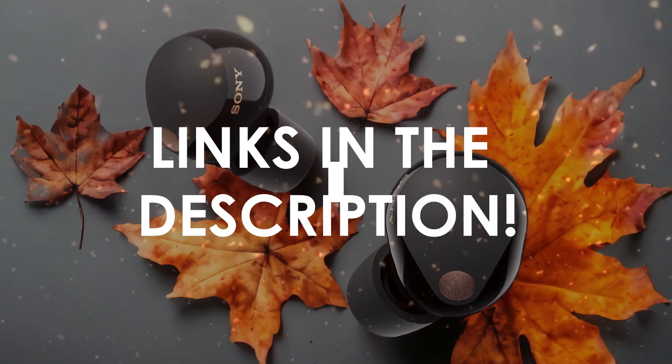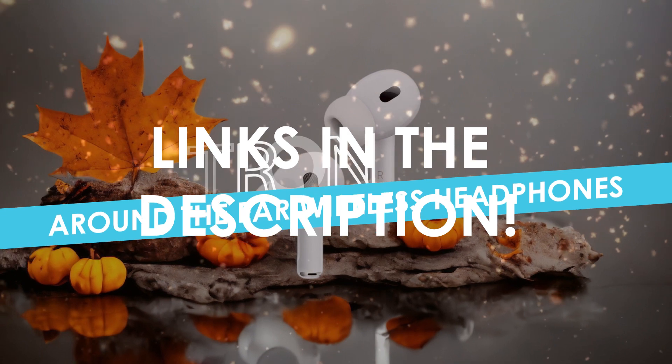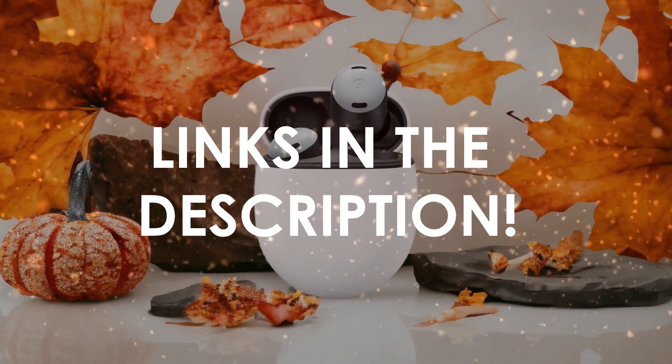In this video, I will help you find the best around-the-ear wireless headphones in 2024. Links to all the products we mention in this video will be listed in the description. Let's get started.